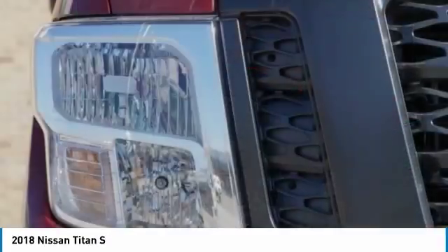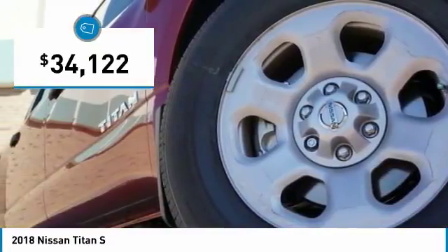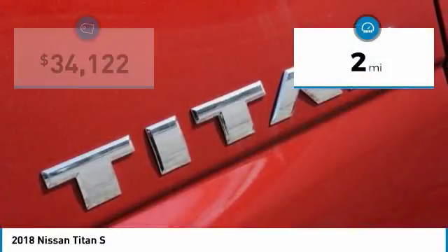When it comes to power and comfort, the Titan can't be beat and is priced below $35,000. This vehicle has less than 100 miles.